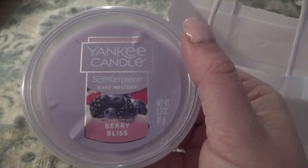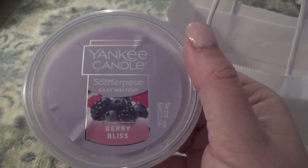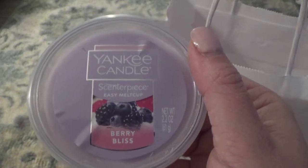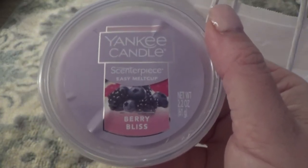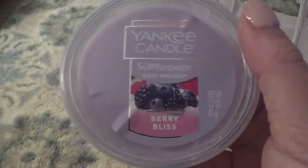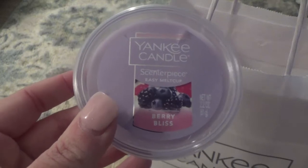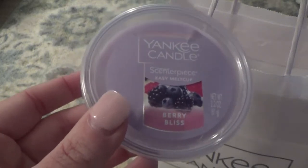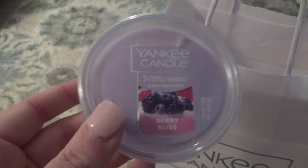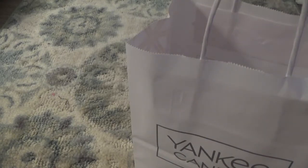So the Berry Bliss says it is a luscious mix of full ripe berries deepened with juicy plum and sweet fig. When I opened this up and smelled it this morning before I even started recording, this has a very, very sharp plum note in it. You definitely get the blackberries — it's definitely on the darker berry side, but it is a very, very nice fragrance. So I did pick up two of those.